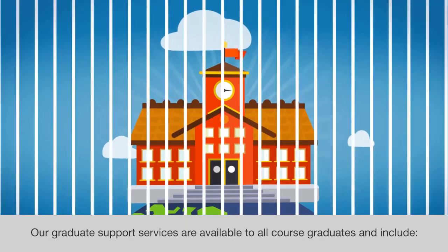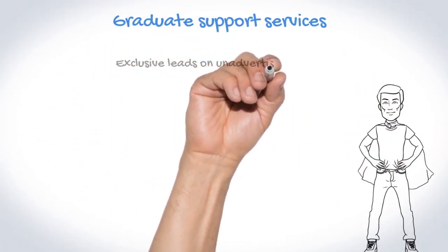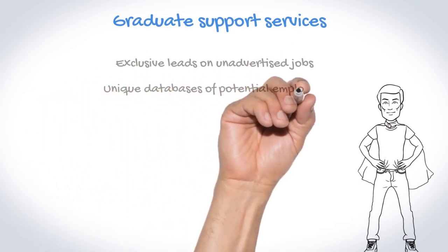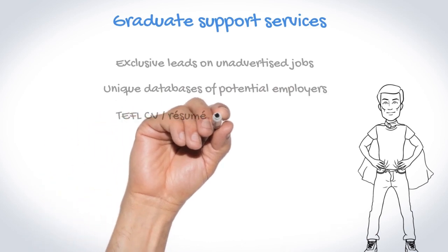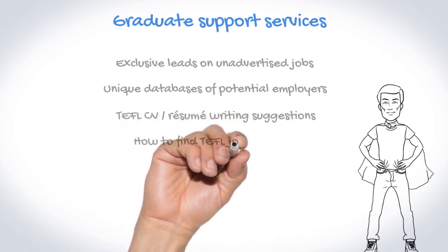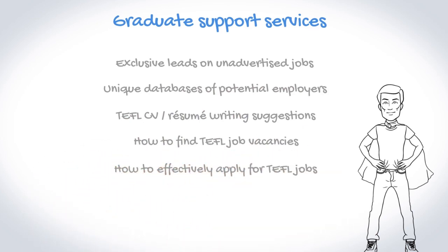Our graduate support services are available to all course graduates and include exclusive leads on unadvertised jobs, unique databases of potential employers, TEFL CV and resume writing suggestions, how to find TEFL job vacancies, how to effectively apply for TEFL jobs, and info about interview preparation.